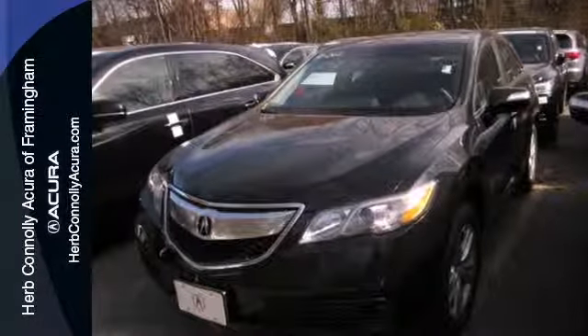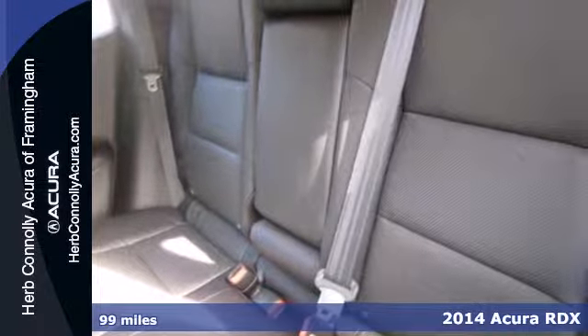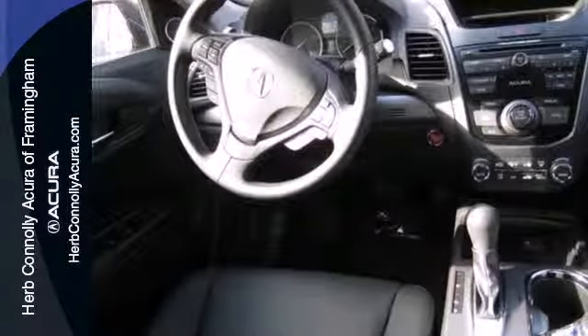Here's a 2014 Acura RDX. You'll love this compact luxury crossover. It strikes a fantastic balance of power and efficiency for its size with the well-engineered i-VTEC V6 engine.